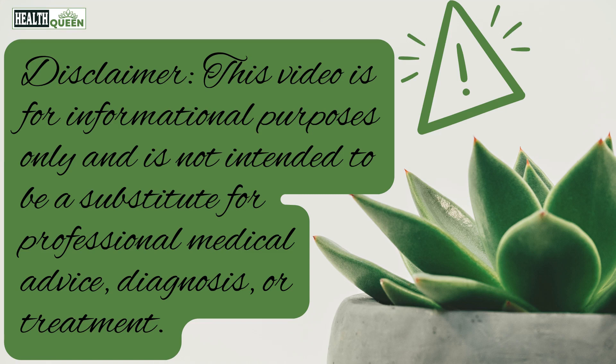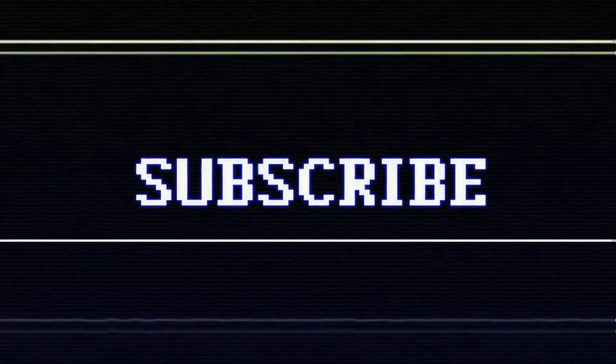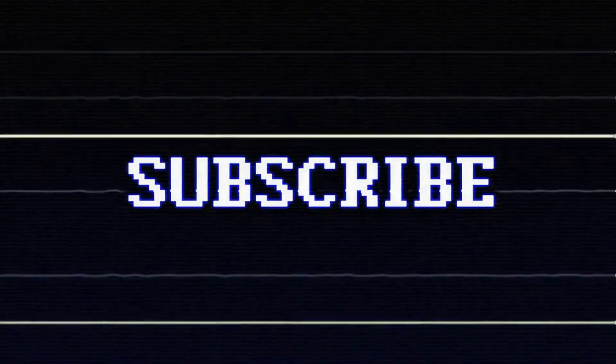Just a quick reminder — we are not doctors; this video is for informational purposes only. Thank you for watching, and we hope you found this video informative. If you have any questions or suggestions, please leave them in the comments below, and don't forget to subscribe to our channel for more interesting content like this. Take care of yourself and stay healthy.